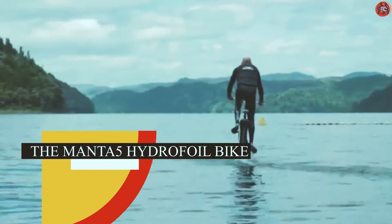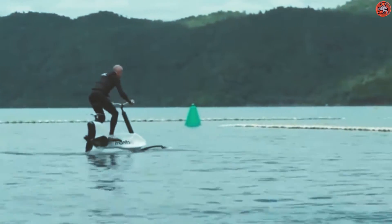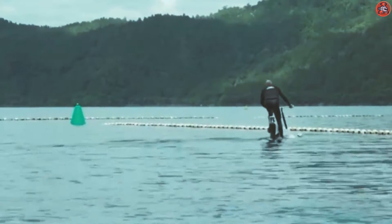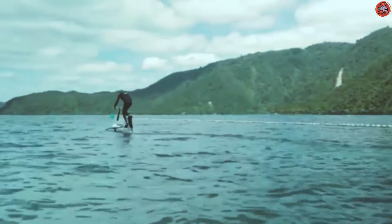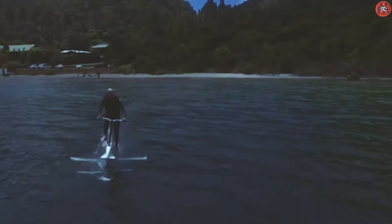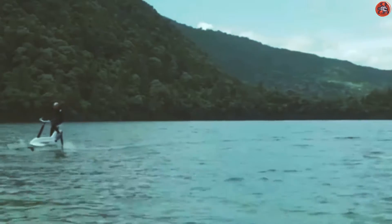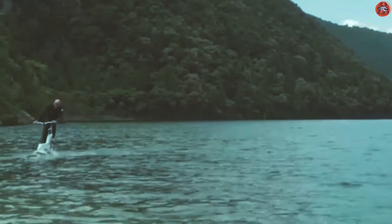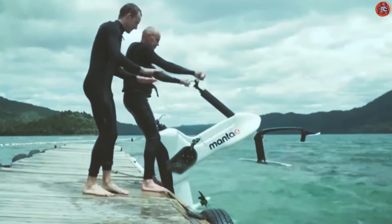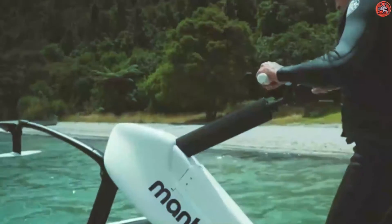Number 1: The Manta 5 Hydrofoil Bike. Bicycles and bikes are a part of our lives, but have you ever seen a bike that can run on water? This is a Manta 5 Hydrofoil Bike which can run on water smoothly. If you want to explore a body of water during a trip, this bike will give you an amazing experience. This hydrofoil bike is manufactured by the New Zealand company Manta 5. According to the company, this is not a bike, but a half bike and half ship. It simply works like a typical cycle, but when you use its paddles, the water propels it so it can move in the water.